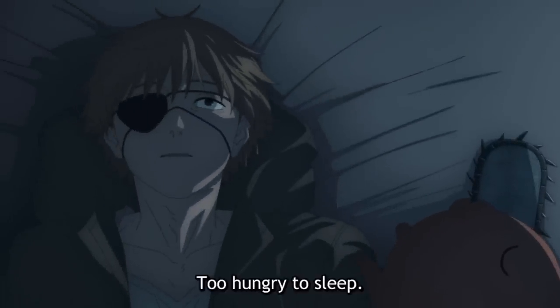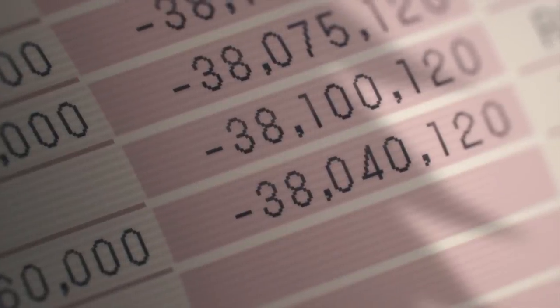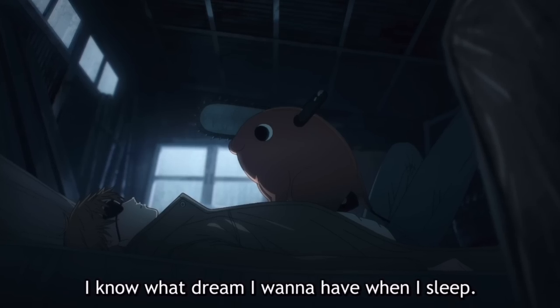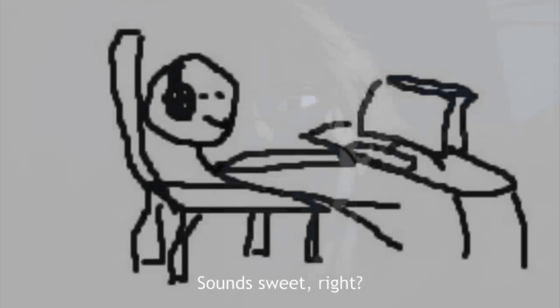As they then try to get some rest, Denji's hunger distracts him to the point where he can't sleep, and the longer he stays awake the more he thinks about his finances, which makes sleeping impossible. To try to get around this, he starts describing to Pochita what he'd like to dream about, with the typical things including eating bread with jam, flirting with a girl, and playing video games — basically normal teenager stuff for the most part.